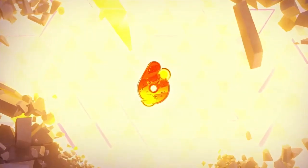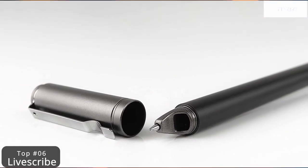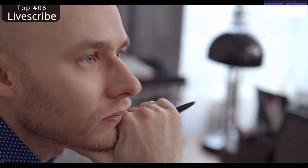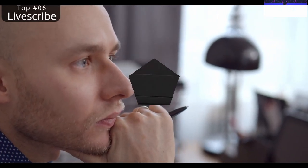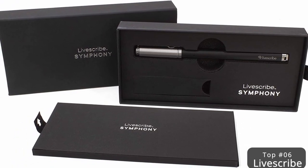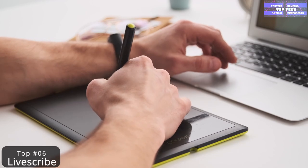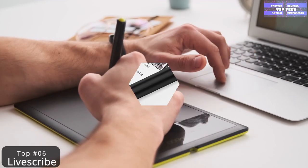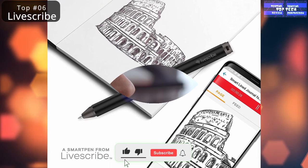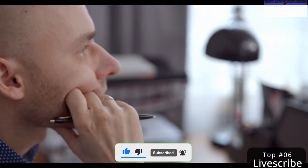Number 6: the Livescribe Symphony Smart Pen. Just hear us out on this one — we totally agree that not everything needs to be smart and there is such a thing as going too far. But smart pens actually make a ton of sense if you're someone who prefers the tactile feeling of writing something down but spends a lot of time transcribing your written notes when you inevitably need a digital version. Livescribe wins our best-of-the-best award: the Symphony Smart Pen transcribes what you write directly to your desktop or via an app to your smartphone or tablet.